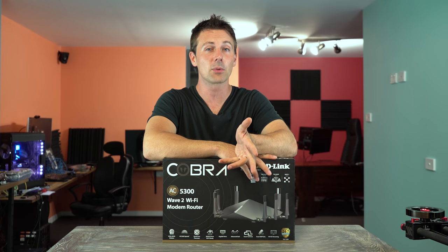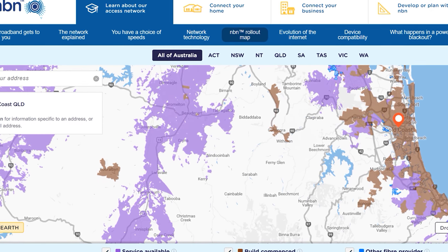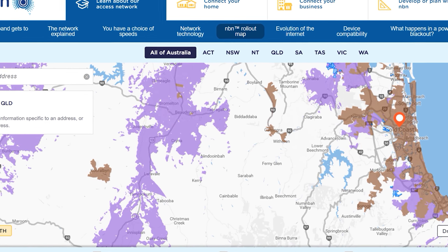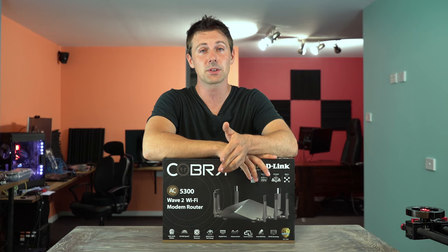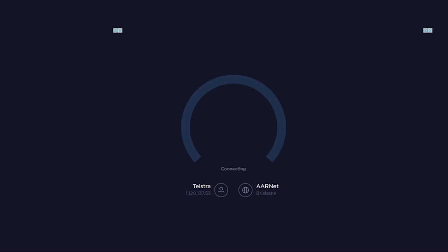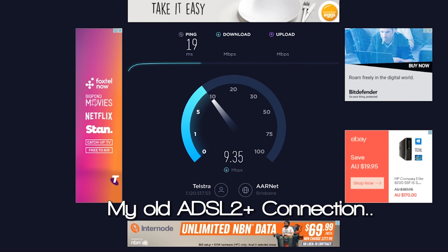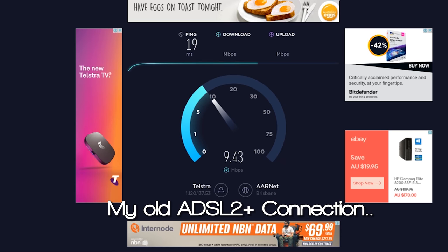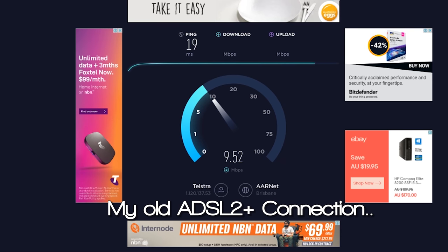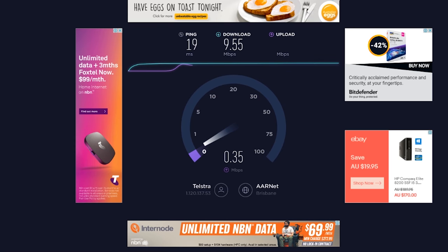In Australia we have the internet being rolled out all across the country, known as the NBN, aka the National Broadband Network. I recently switched over from my ADSL 2 Plus connection, which was very slow — the speeds I was getting were about 10 megabits per second down and one megabit per second up. Try doing a YouTube channel on one megabit per second upload.